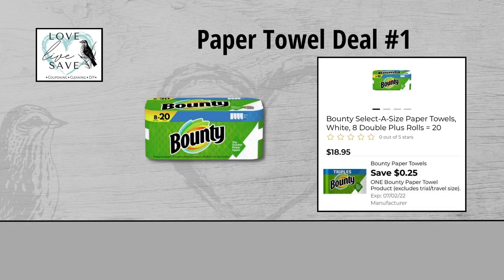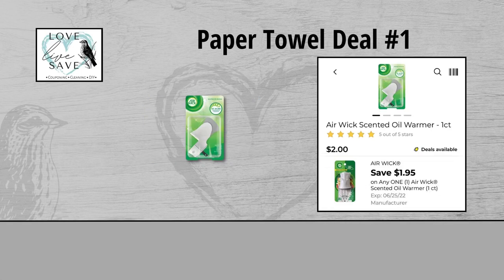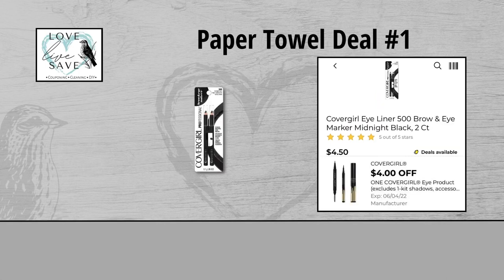Now for our first paper towels deal, you could grab one of the eight-count packs of Bounty Paper Towels for $18.95 and clip this $0.25 off of one Bounty Paper Towels digital coupon. Grab one of the Airwick Plug-In Warmers for $2 and clip the $1.95 off of one Airwick digital coupon. And finally, grab one of the CoverGirl Eye Pencil Sets for $4.50 and clip the $4 off of one CoverGirl Eye Product digital coupon.